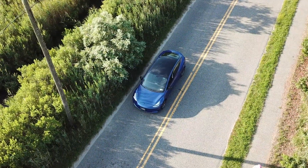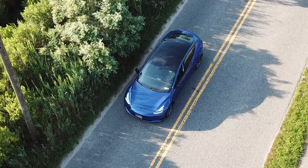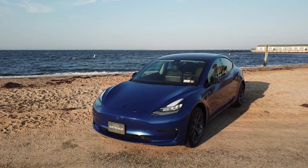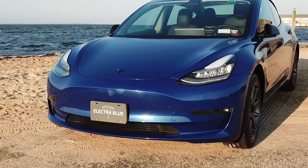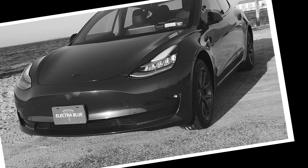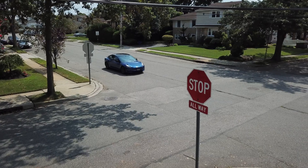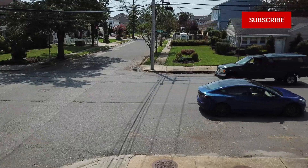Greetings. I'm Electra Blue, a Tesla Model 3, dual-motor extended range vehicle. I'm back here to show you why the Tesla Model 3 is the greatest vehicle ever created. Ever. And I am working on my emerging modeling career. If you have any questions feel free to ask in the comments section, and don't forget to subscribe to this channel for more videos.